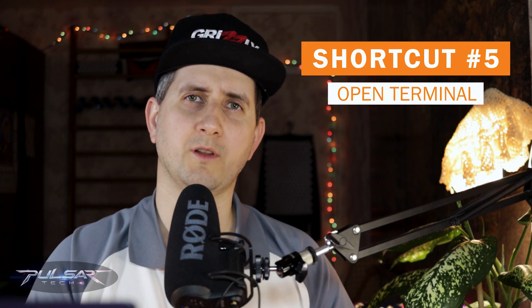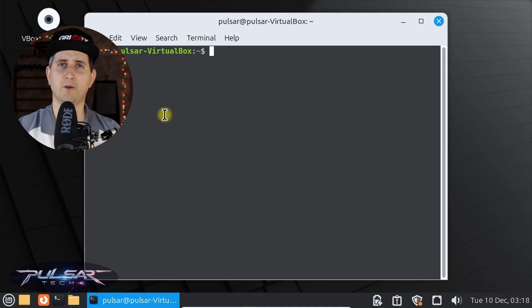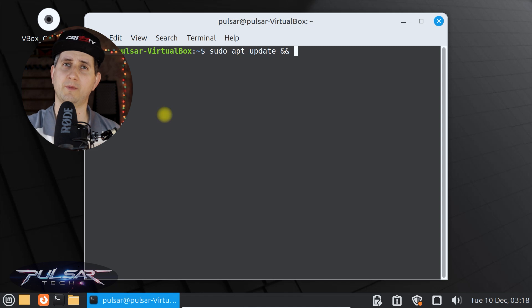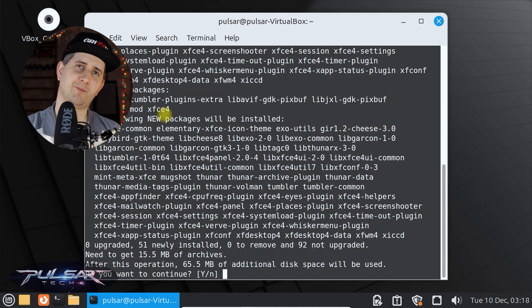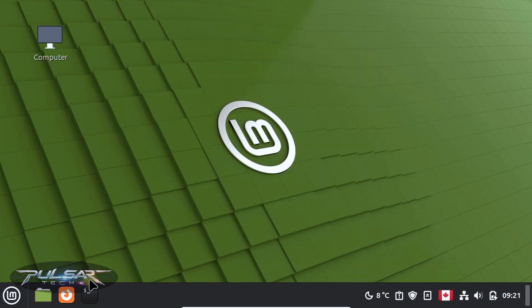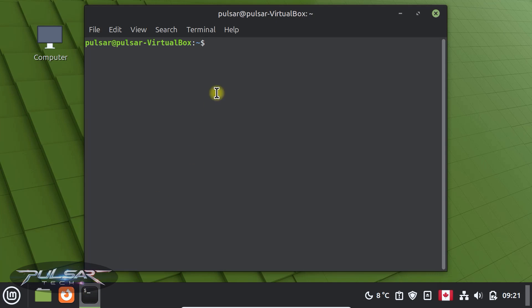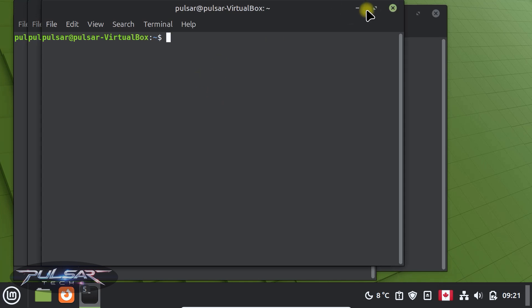The fifth shortcut is about the terminal. It may come up quite a bit — if you like to update or install new apps or do other things, it's very helpful to know how to use the terminal. There might be a learning curve, but eventually using Linux, you'll learn how to do that. To save time opening the terminal, press Ctrl+Alt+T to open it instantly. The shortcut is perfect for quick commands, and as you can see, you can open multiple terminal windows.